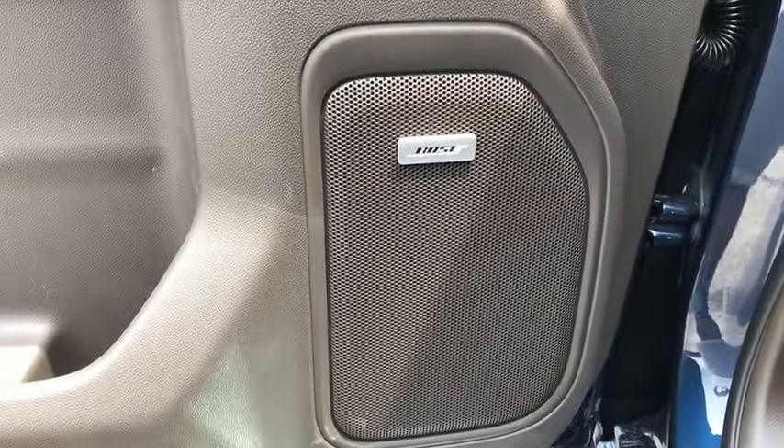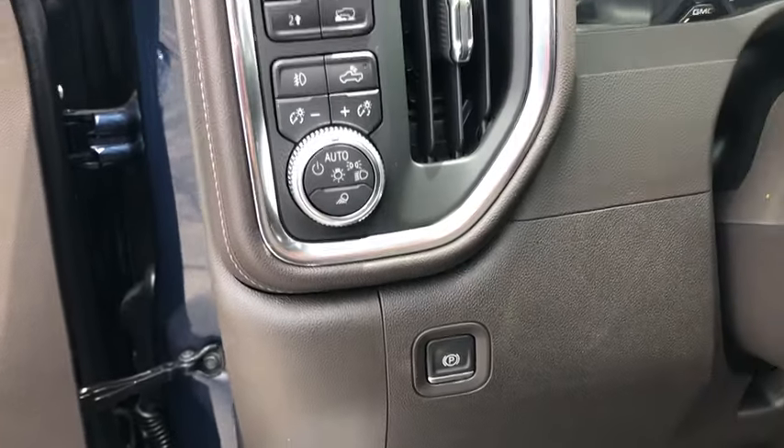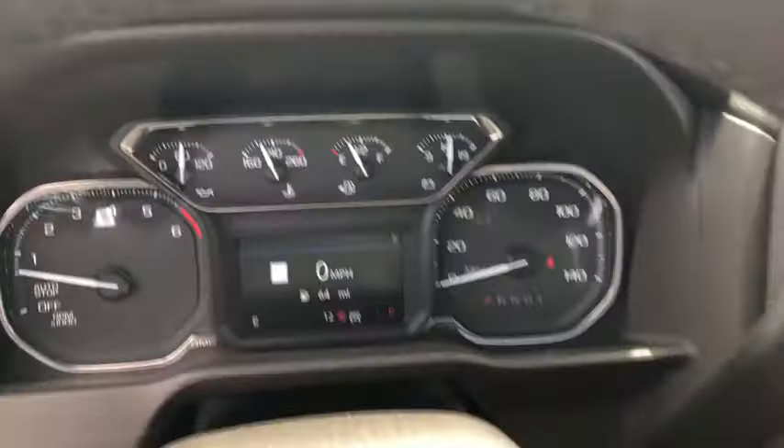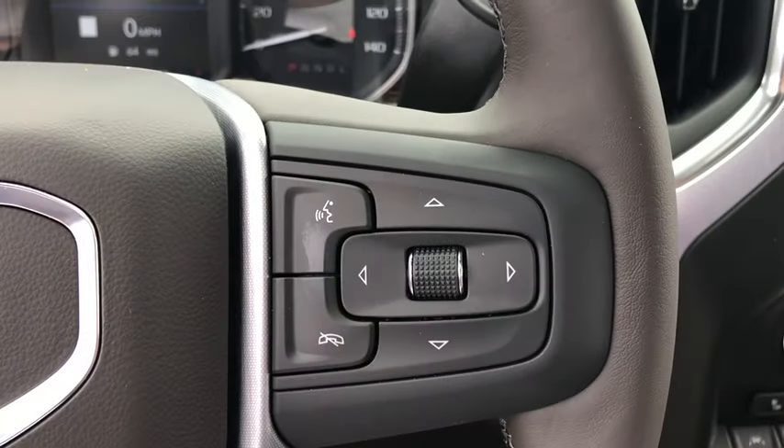Sierra 1500 now comes with an automatic transmission that combines high max hauling capability with precise control. This vehicle has less than 100 miles. Here are some of this vehicle's great options.